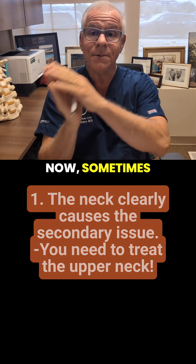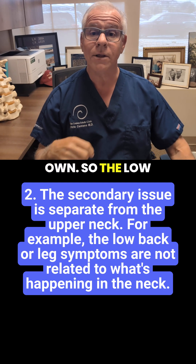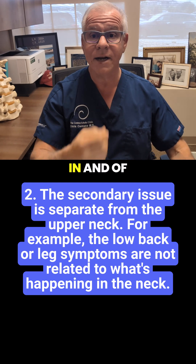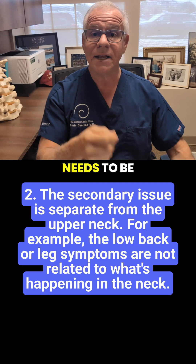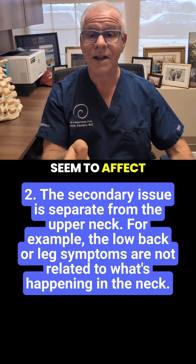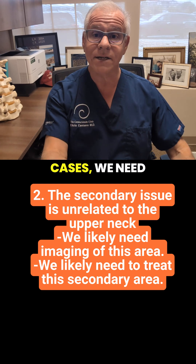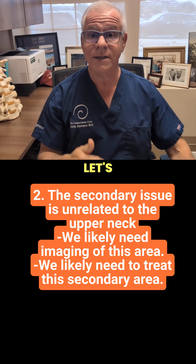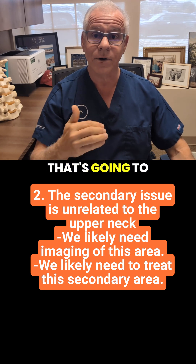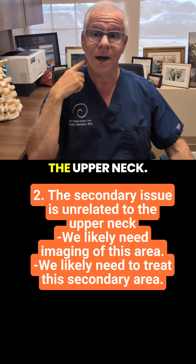Sometimes those issues develop a life of their own. The low back becomes problematic in and of itself, the upper back becomes problematic in and of itself, and that needs to be treated. In those cases, when they get their upper neck treated, it doesn't really seem to affect those other parts and pieces. We need to do some imaging of those specific areas — say the lower back or upper back — and decide how that's going to be treated, because that's going to be a separate treatment from treating the upper neck.